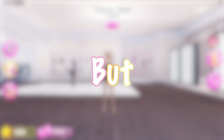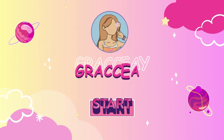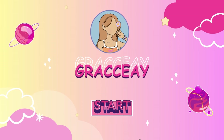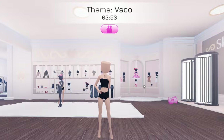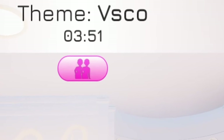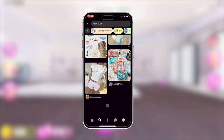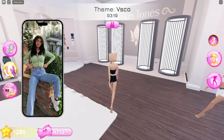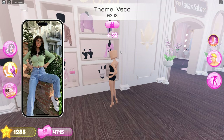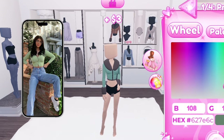Today we're playing Dress to Impress but we're only allowed to use Pinterest outfits. The theme is VSCO, so we're gonna search VSCO outfits. We're gonna choose something basic and go with this one. We're gonna start off with the green top — I think we're gonna use this one over here — and we're gonna make sure it's matching.